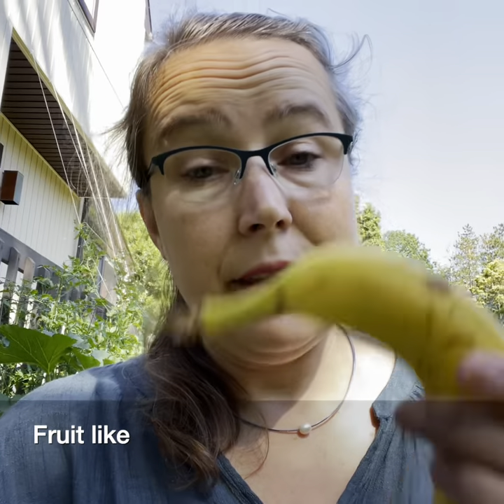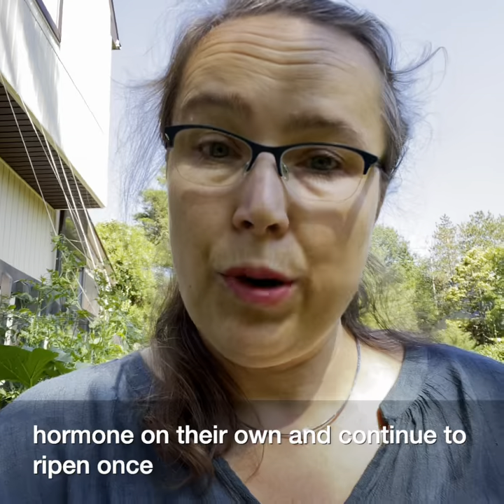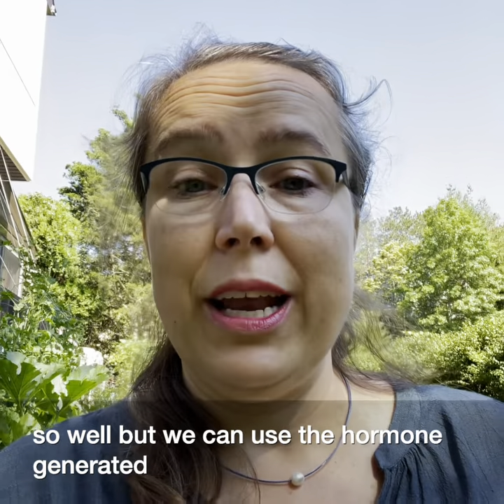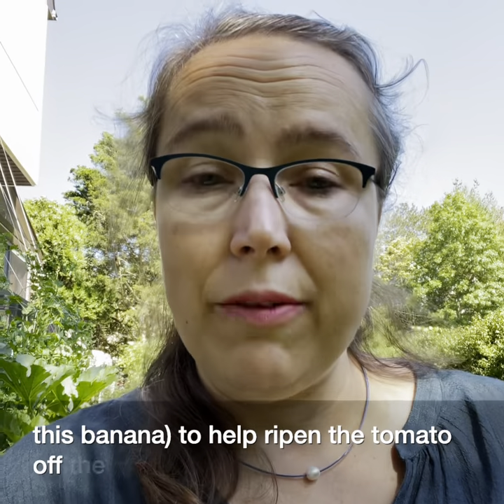Some fruits, like this banana, will generate that hormone on their own and continue to ripen once they're off their home plant. Others, like this tomato, don't do that so well. But we can use the hormone generated, for example, by this banana, to help ripen the tomato off the plant.